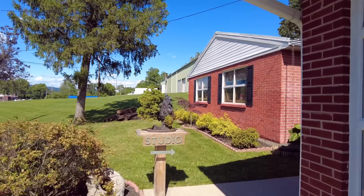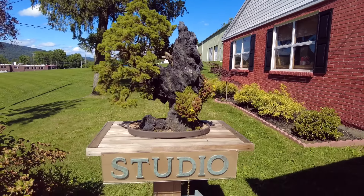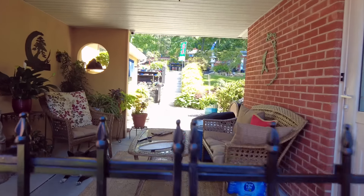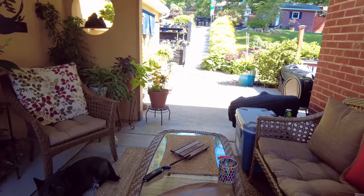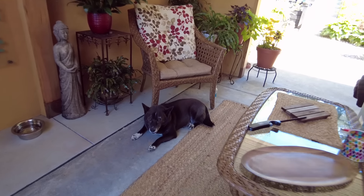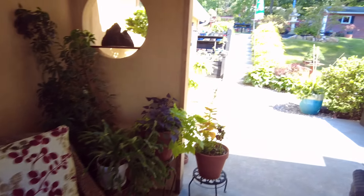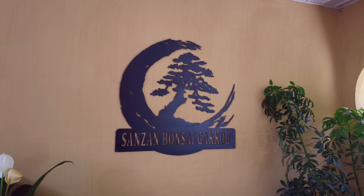This is the entrance to the studio with a Chinese juniper rock planting. Let's follow through the gate and see what's happening. This is Mochi, the guard dog — if you watch my videos you'll see my dogs just lazing around in the nursery, and that's a common theme. Morning Mochi! This is Sean's business, San San Bonsai.